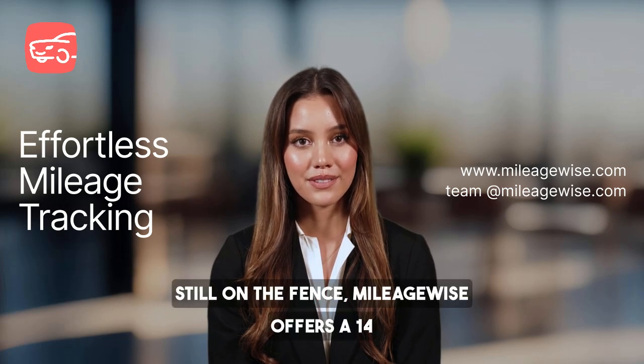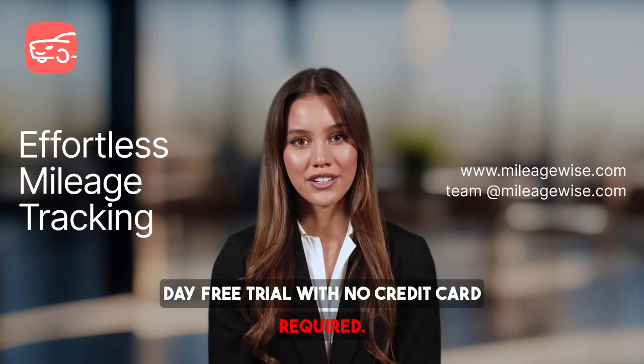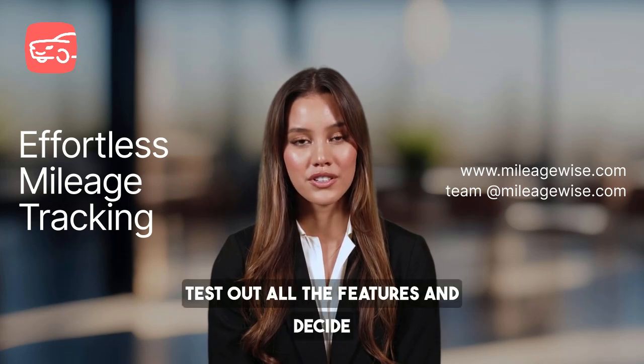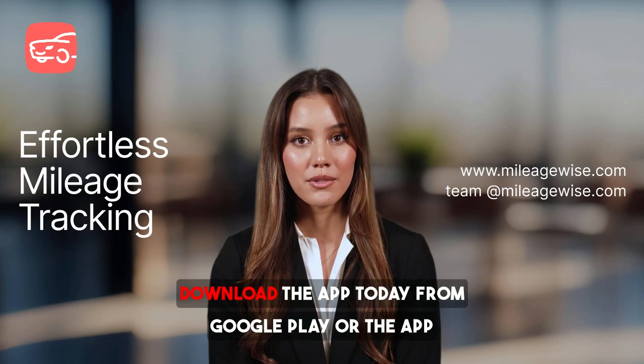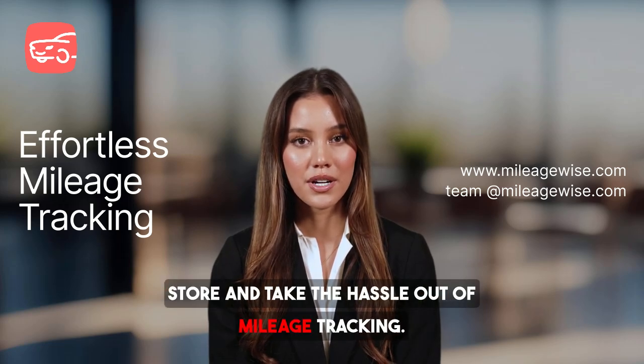Still on the fence? MileageWise offers a 14-day free trial with no credit card required. Test out all the features and decide if it's the right fit for you. Download the app today from Google Play or the App Store and take the hassle out of mileage tracking.